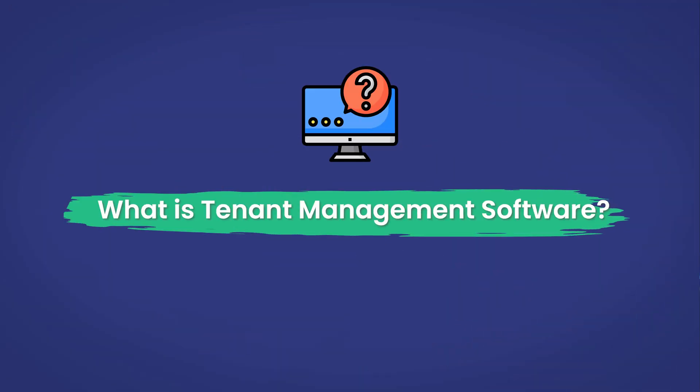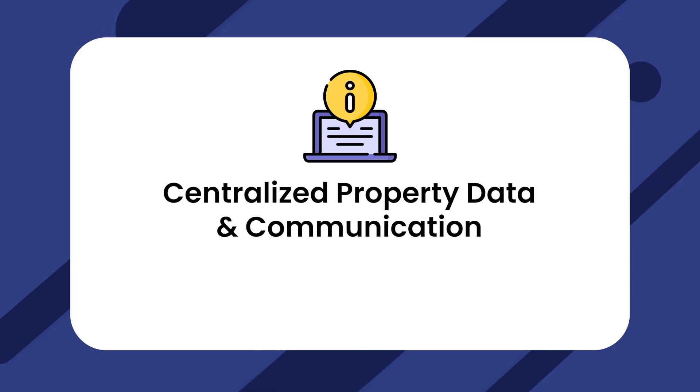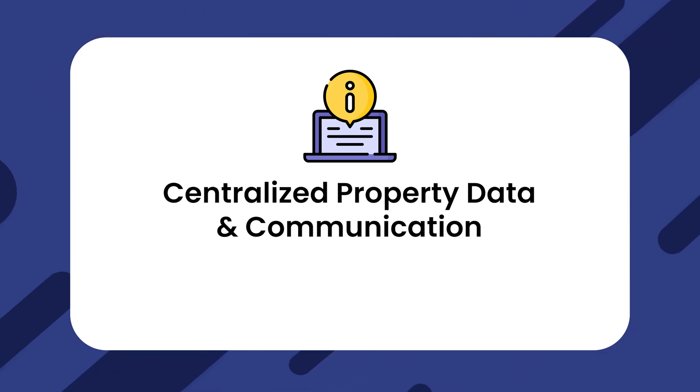Tenant management software has revolutionized the property management industry. It simplifies tasks, enhances tenant relationships, and saves you time and money. Here's a quick breakdown of what these tools can do. Number one: centralized property data and communication — a one-stop shop for all property-related data and hassle-free communication with tenants.